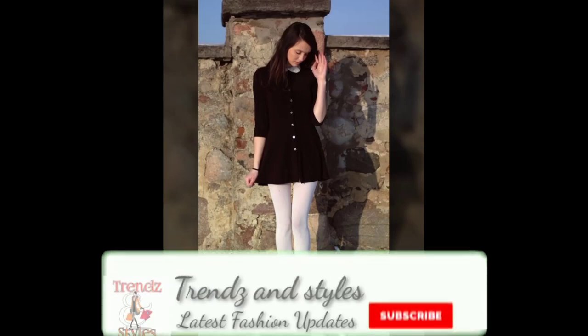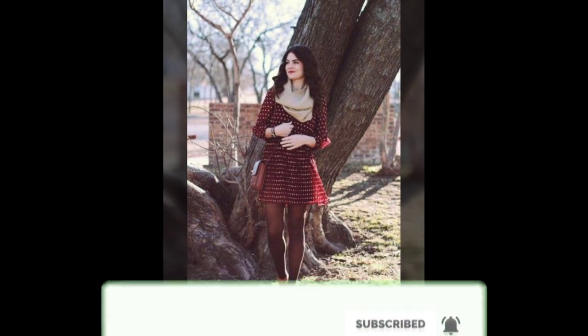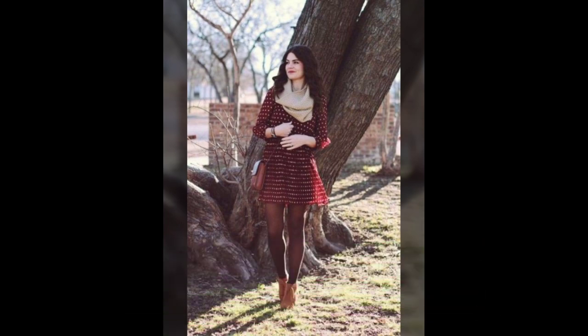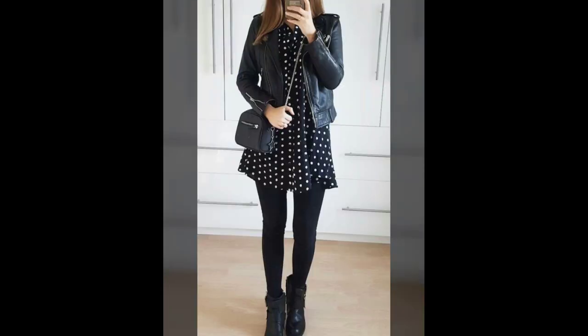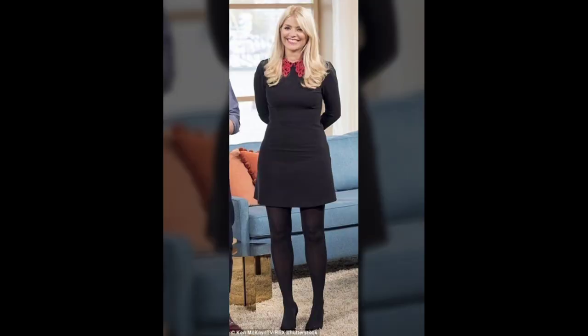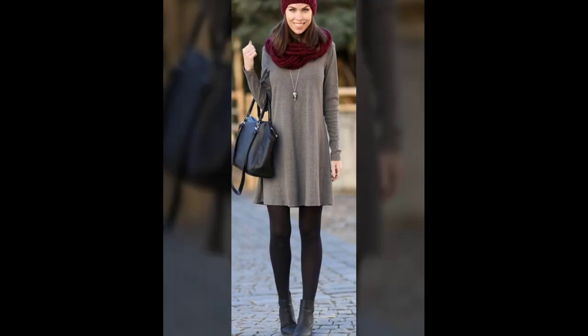Hello friends, welcome back to my YouTube channel Trends and Styles. In this video I'm including the most motivated, beautiful, elegant, and demanding designs of the tights. Watch the video till the end to get every beautiful tights design included here. Hey guys, I hope you all are fine and better, and I wish you a happy, healthy, and wealthy life. Let's talk about tights, which is the topic of today's video.